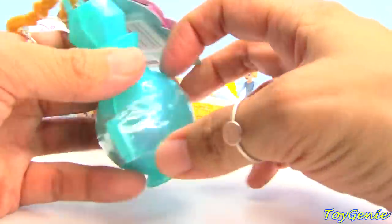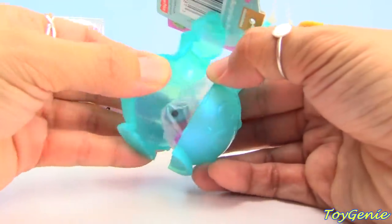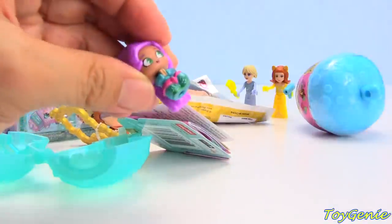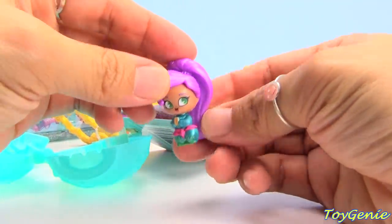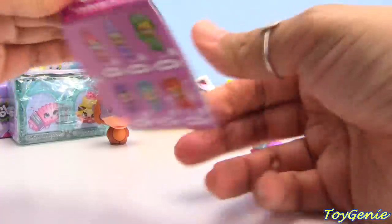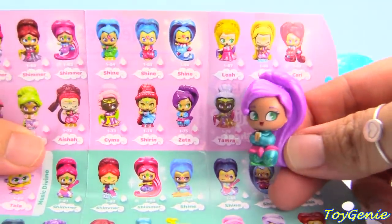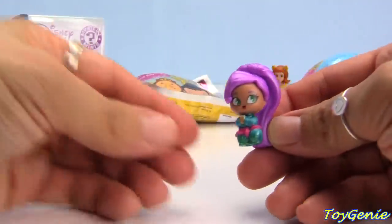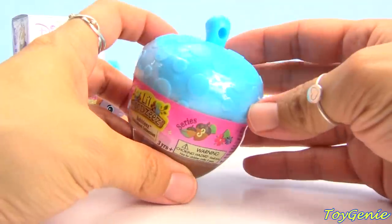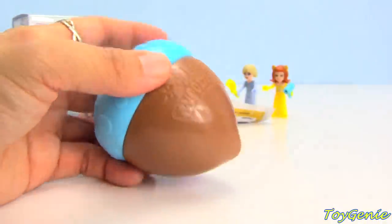And here is a teeny genies genie bottle from Shimmer and Shine! Let's see who we have — we have Zeta! Let's grab our collector's guide so we know what number she is. Here she is: number one dash seventy-five, Zeta from the dance party category.